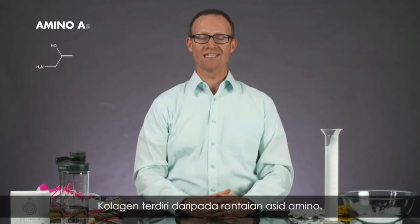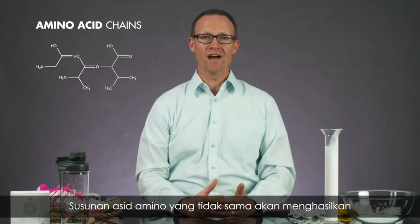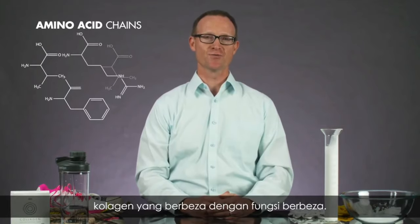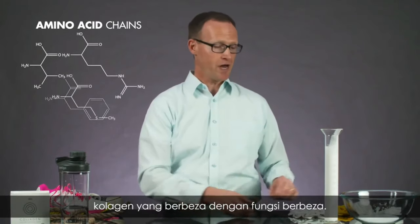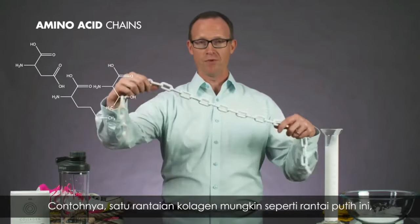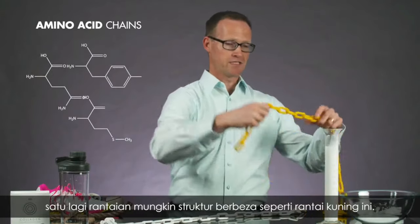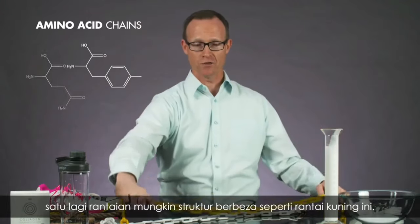Collagen is made up of amino acid chains. When the amino acids are in a different order, they make up different kinds of collagen with different functions in the body. For example, one collagen chain may be like this white chain that I have here. Another collagen chain has a different structure, maybe more like the yellow chain.